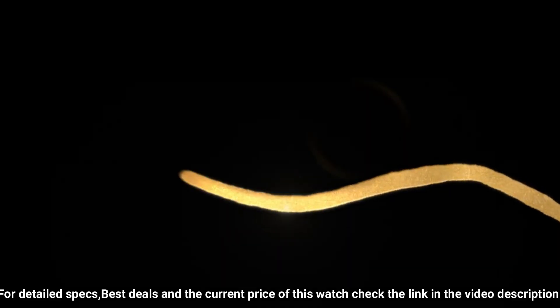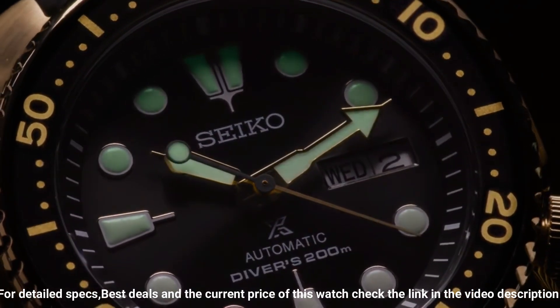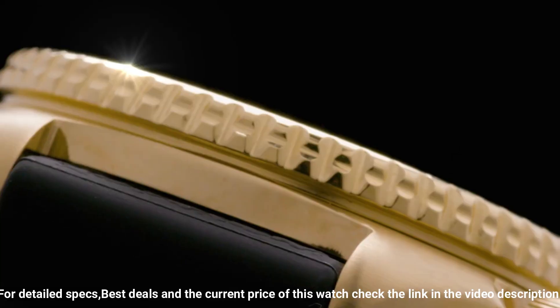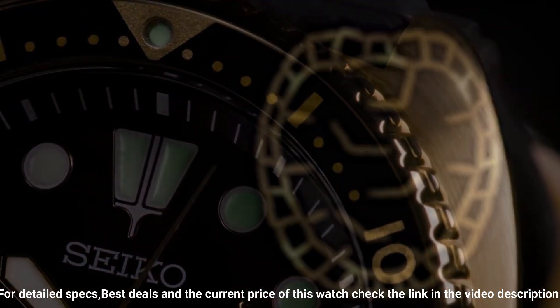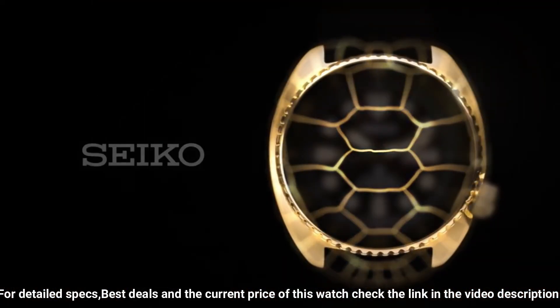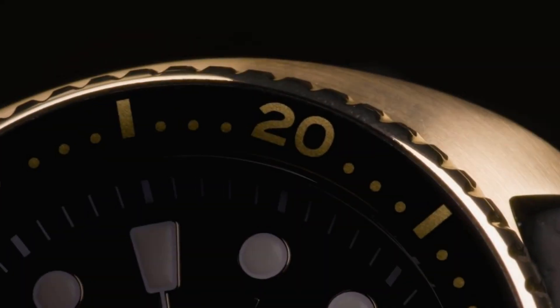It could easily pass for something 3x the price. 41-hour power reserve. Automatic self-wind movement. Case diameter: 45mm. Diver's 200M, 660FT. Suitable for high-impact water sports and scuba diving at depths not requiring mixed gas. Item weight: 3.8 ounces.